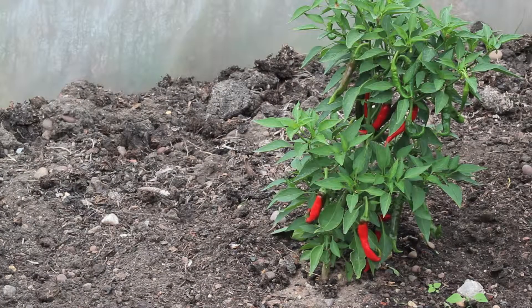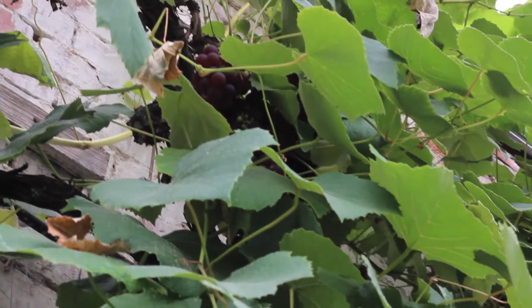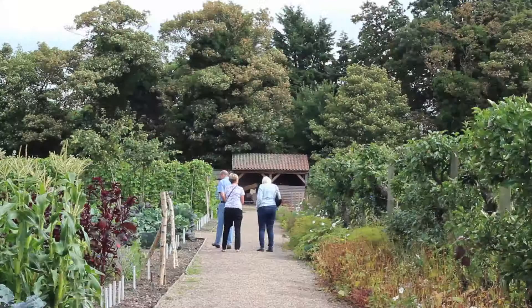We've got crops for winter and we've got crops for summer. Winter is just as important here as the summer season. We have a meeting over a coffee and discuss what went well over the year, what crops grew well, what the public responded well to. Through that we get a list together of the crops to be grown for the year after.